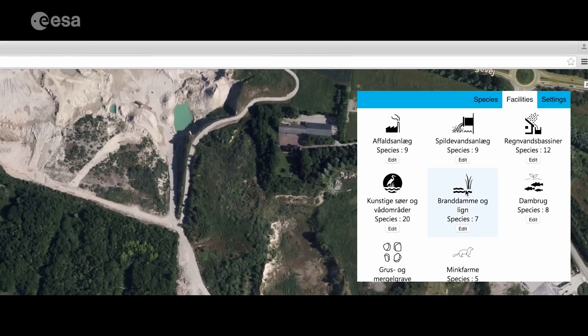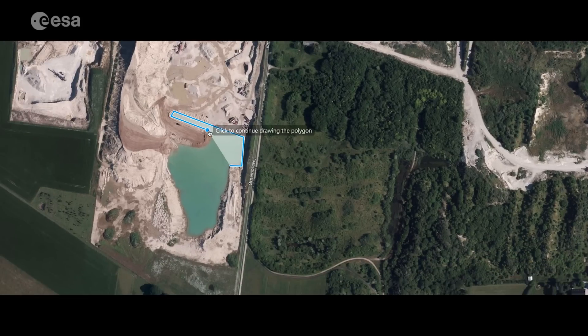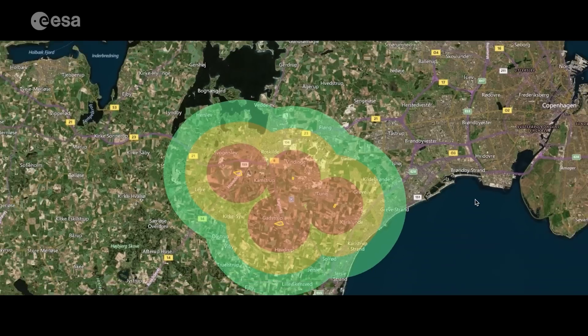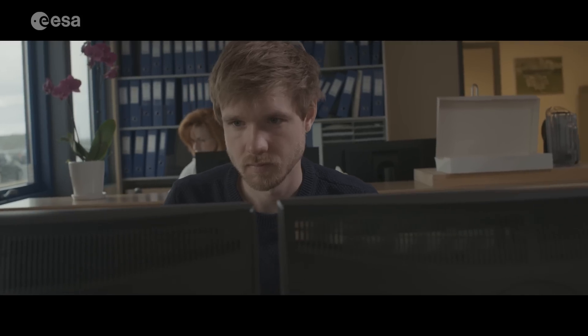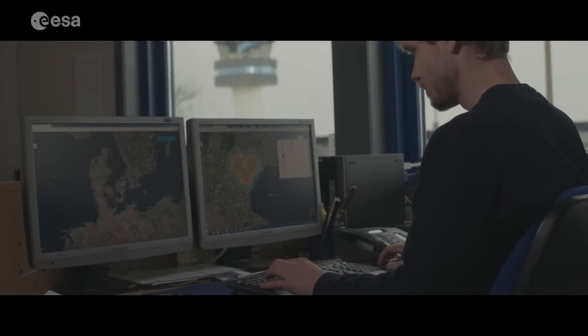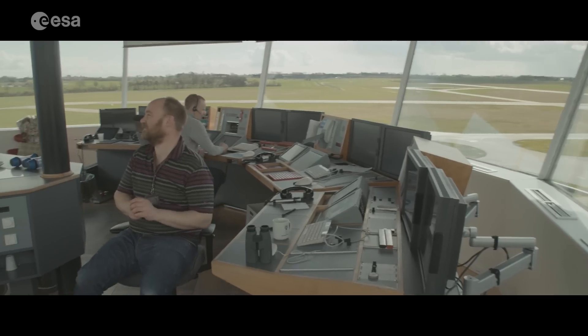The Ascend software enables non-experts to process data and present results that up until now have not been possible without a team of specialists. Using satellite navigation information, field personnel can now easily register and monitor wildlife risk areas and output a wildlife risk management program.